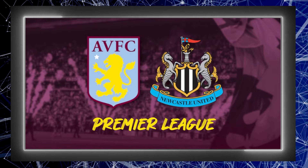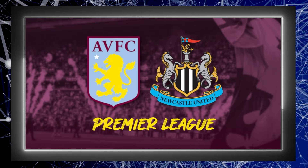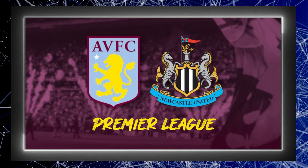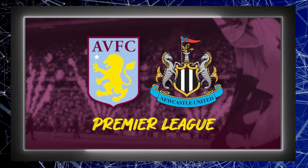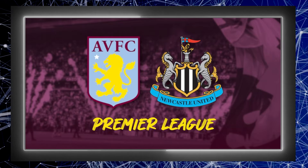Take a side with amazing home form playing at home and a team with poor away form playing away from home, and what do you get? Well in the Premier League you get the exact opposite of what you'd expect. Because of course you do. Aston Villa have not lost a game at home since last February. Until now.